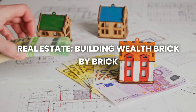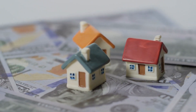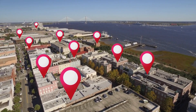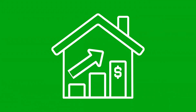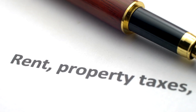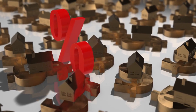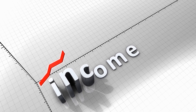Number three: real estate — building wealth brick by brick. Real estate is one of the oldest and most reliable ways to build wealth over time. When you invest in real estate, you're buying property like a house, an apartment, or even commercial buildings. The value of real estate tends to go up over time. If you rent out your property, you can collect rent every month. This rental income can be reinvested — either by paying off the mortgage faster or by saving to buy more properties — creating a powerful compounding effect where income from one property helps you acquire more.